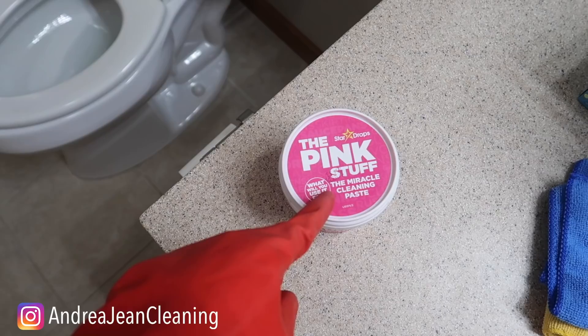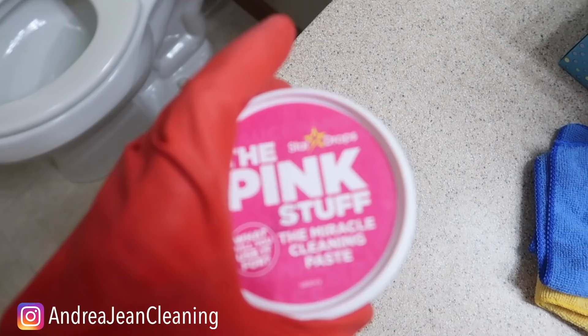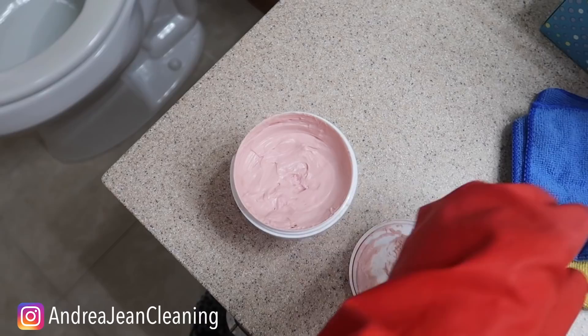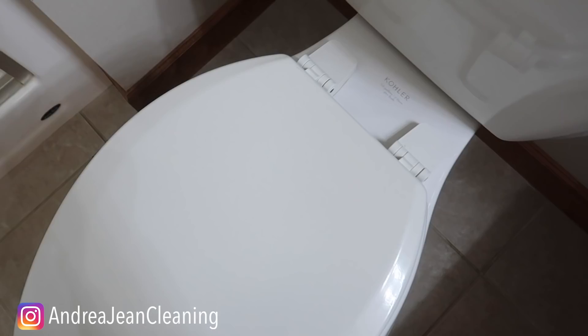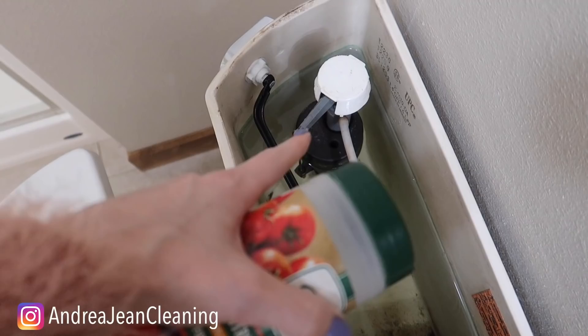Anything that I talk about here, I have made specific videos on — I'll try to link several of those. You guys, the Pink Stuff. I have this link below. The miracle cleaning paste — this stuff is amazing. It works so well on porcelain. I know it's strange and pink, but it literally picks up any grime. I've used this to clean shoes, grout, you name it. If you have any sort of scum or disgustingness around your toilet, it is going to shine up your porcelain.